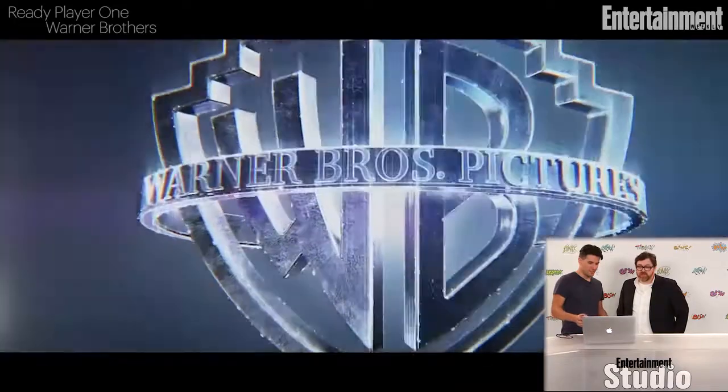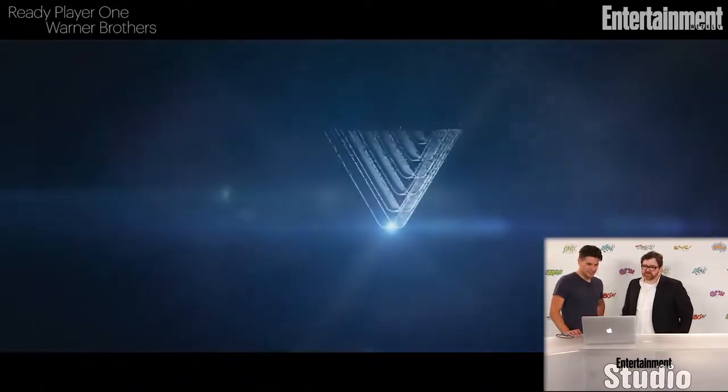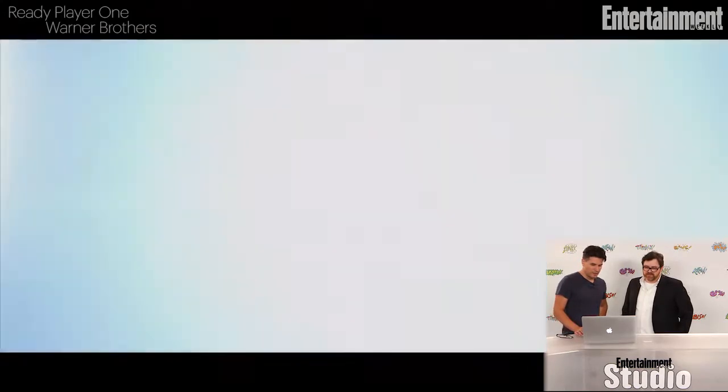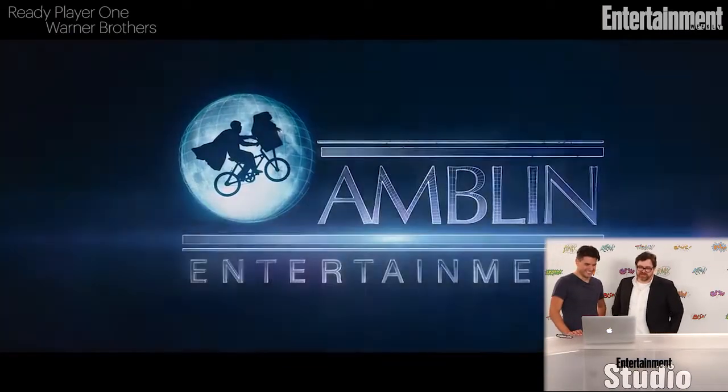Even just the Warner Brothers logo and Village Roadshow — it was the same company that did the Matrix. So a little hint of the Matrix here in just the logos. And then the Amblin logo — my favorite thing. I can't believe that E.T. is in this movie right at the beginning, and Elliot.